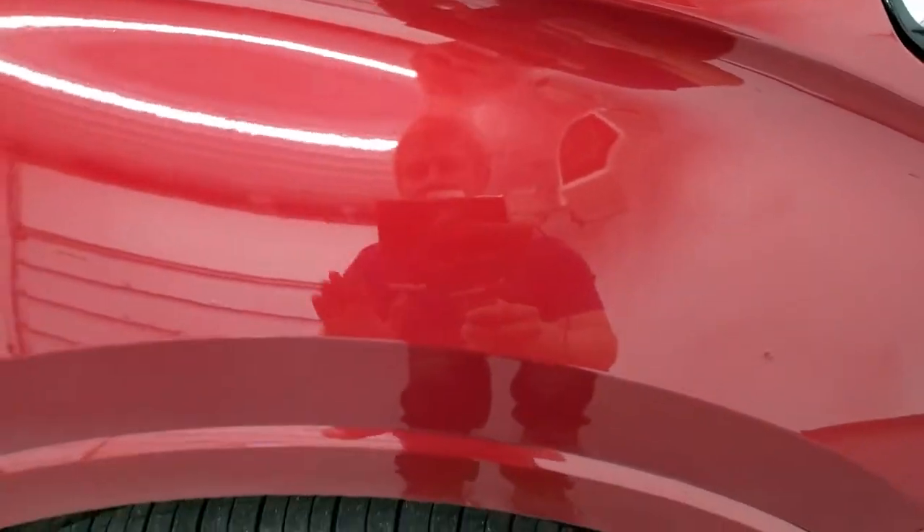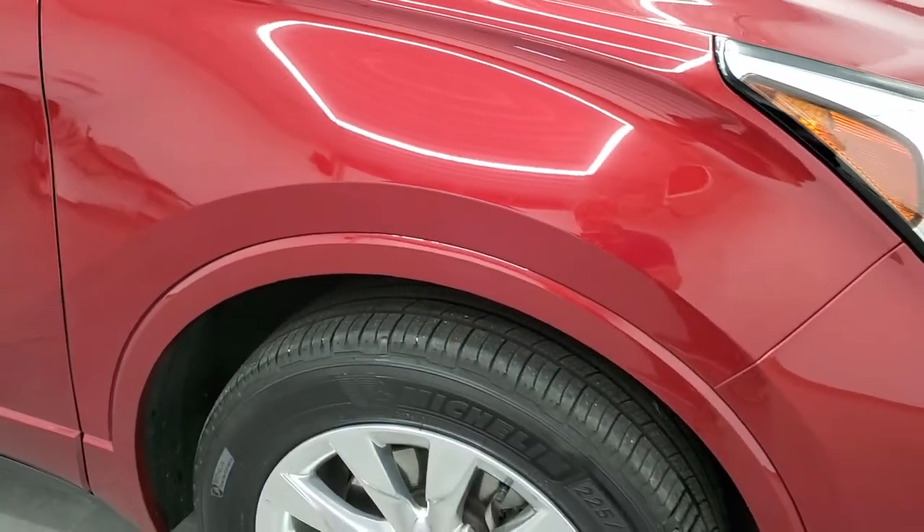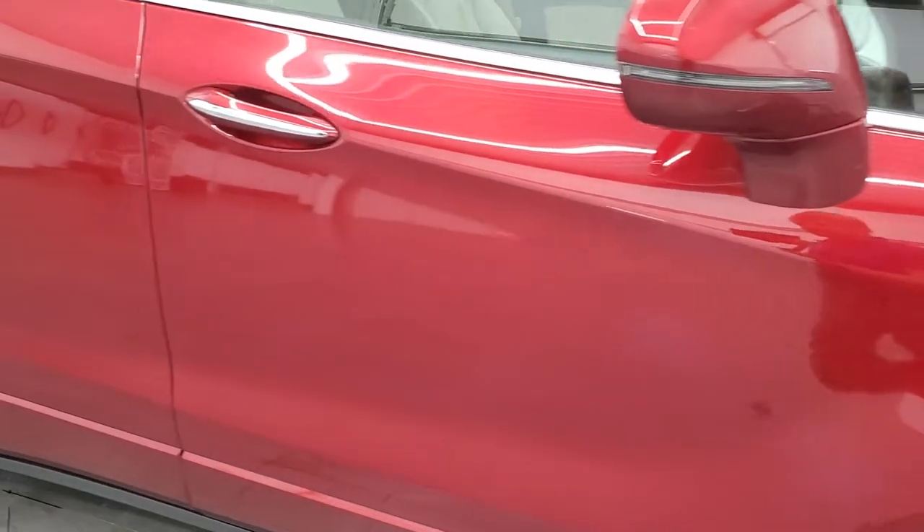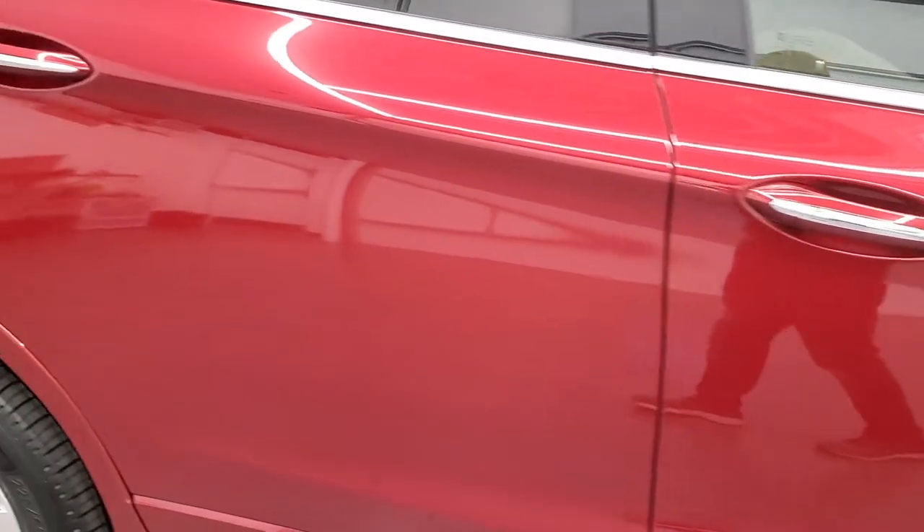Chili red metallic has just a little bit of metal flake in it — it kind of reminds me of Cajun red on the Chevys. As you go down this side of the vehicle, take note of how clean the body is, how reflective and mirror-like that paint is.